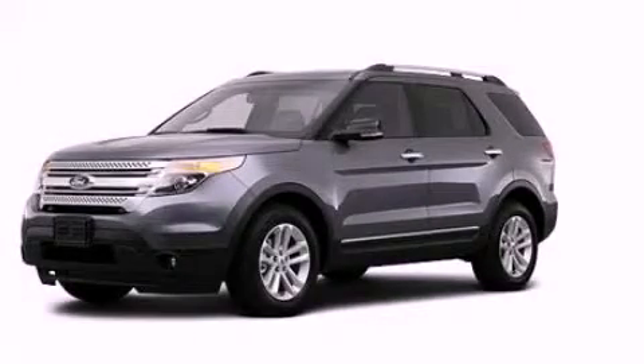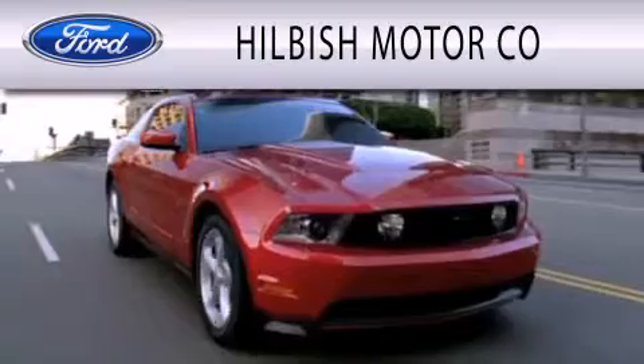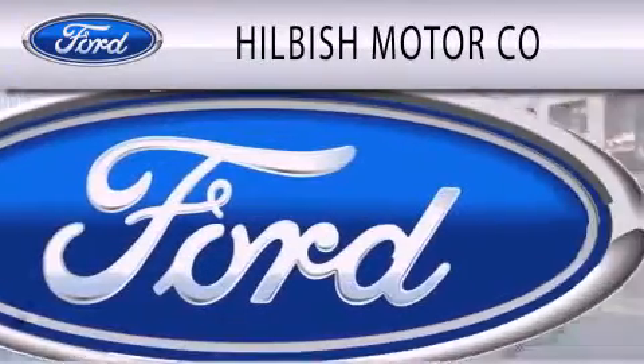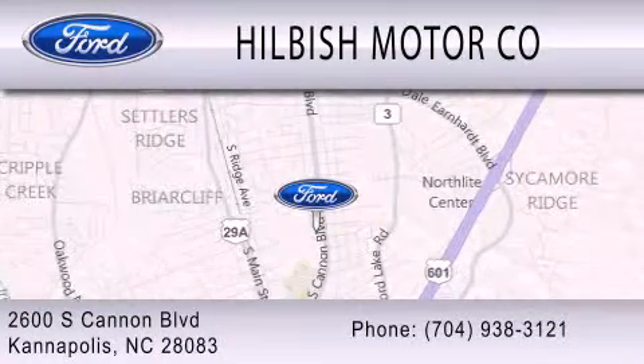This automobile won't last long at this price — call and arrange a test drive now. Hillbush Motor Company is dedicated to doing everything possible to ensure that the experience you have selecting your vehicle is as pleasant as possible. We are located at 2600 South Cannon Boulevard in Kannapolis.